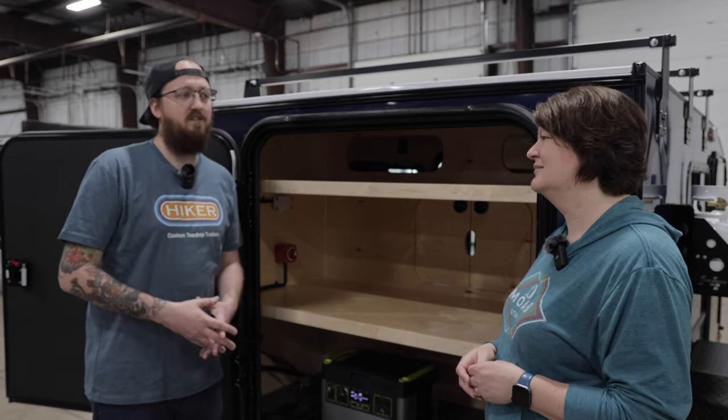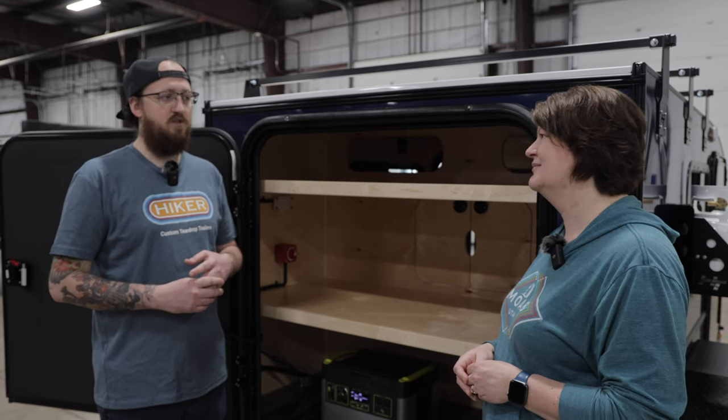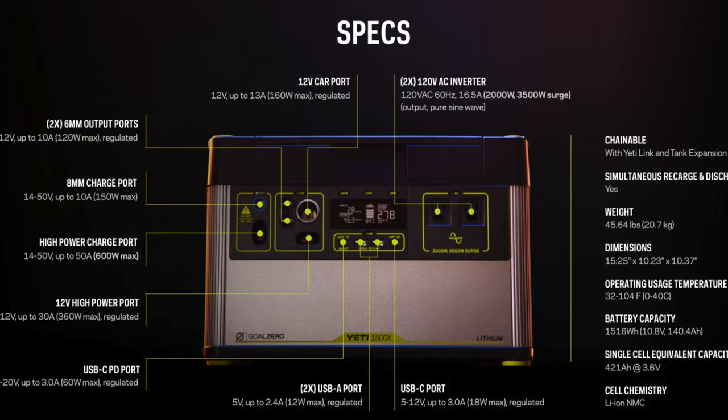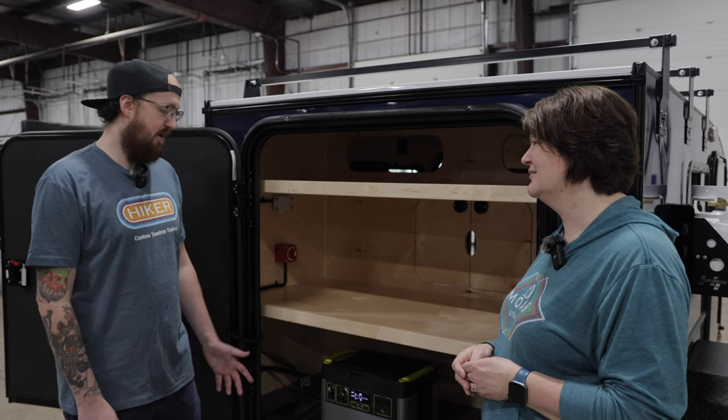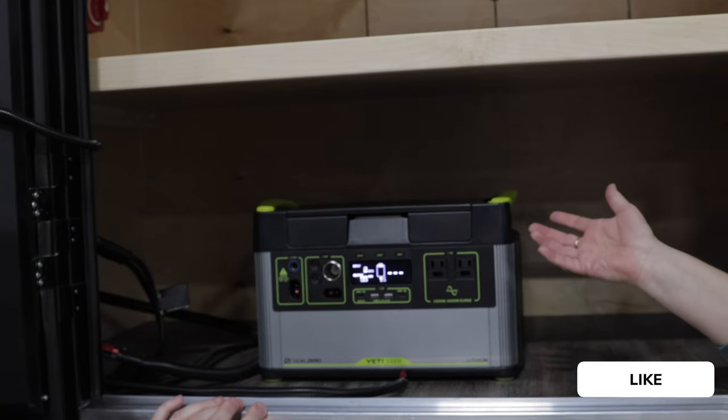If you have an onboard battery station and want to upgrade the inverter, you might as well have just gotten a Goal Zero, because inverter prices can get fairly expensive if you want a nice one — especially moving to a 1000 or 2000 watt inverter. With the Goal Zero it's all built in, it's not an extra component in your trailer taking up space, so you have more storage. Overall it just seems like a better option and people are responding really well.